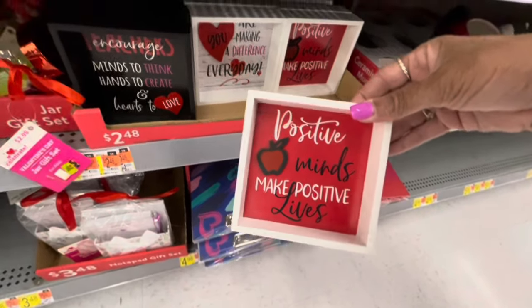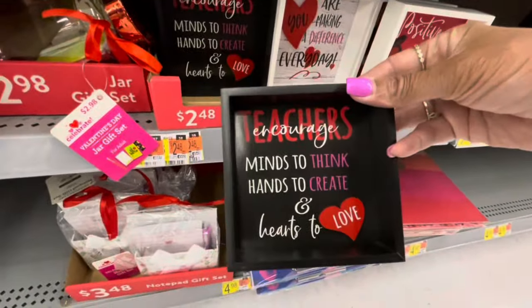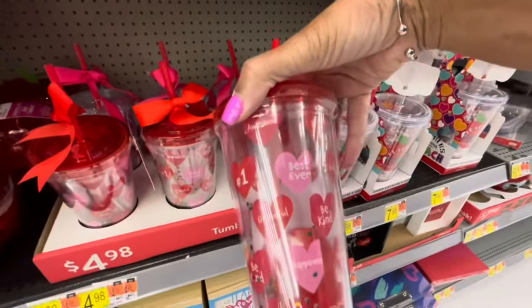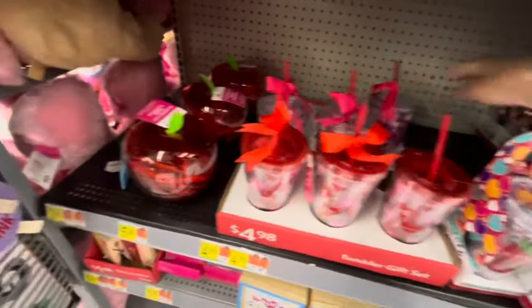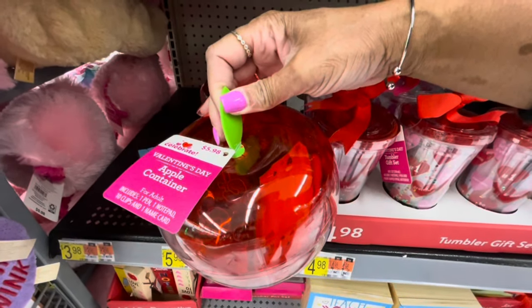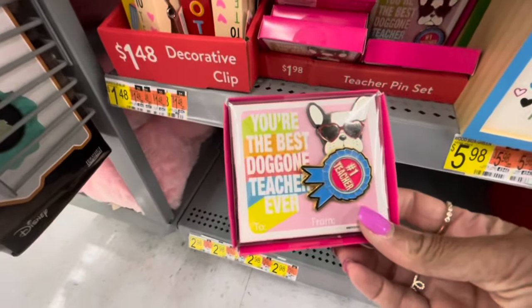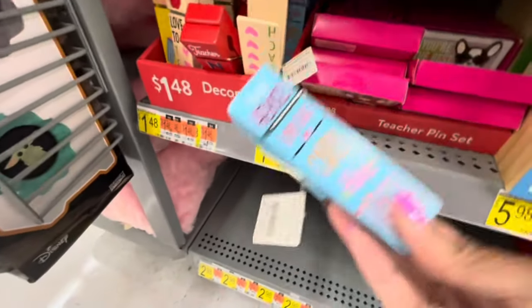Here's some more Teacher Valentine's Day gifts. This one: 'Positive Minds, Big Positive Lives.' A notepad gift set. Here's some of the tumbler gift sets — this one has a red top with the conversational hearts, this one has a clear top with 'Best Teacher Ever' and hearts on the front. Apple containers for your teacher — $5.98 — you get pen, notepad, clips, and name card. They have these little pens with the bee every year — 'Love to Teach.' The little pug: 'You're the Best Doggone Teacher Ever.' 'Number One Teacher.' And they have these decorative clips — really cute for your teachers.